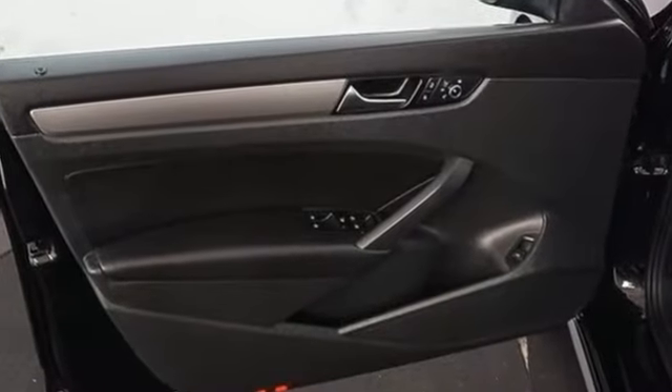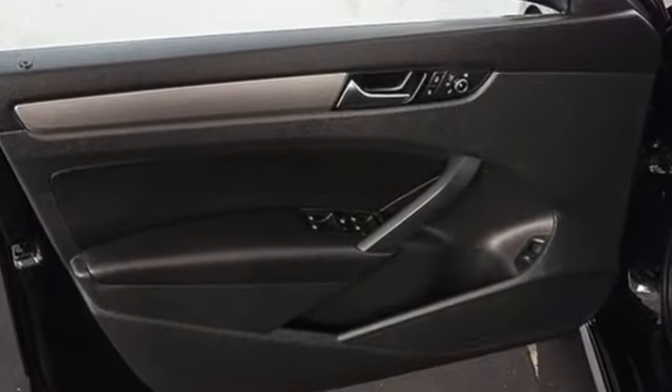Bluetooth wireless audio streaming, doors and push button start proximity key, front heated sports seats.